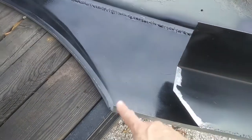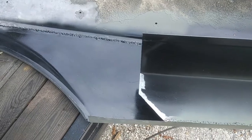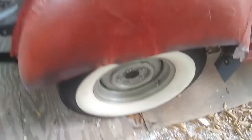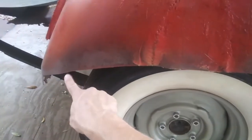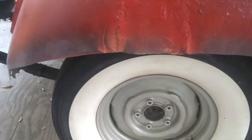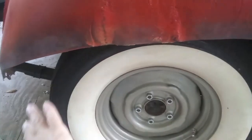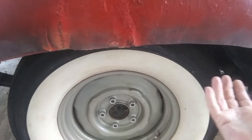This piece wasn't long enough, so that shouldn't be too hard to fabricate. What I've got going on here — I cut all this rust off the bottom of this wheel well, so this came out and actually made it to the wheel arch.